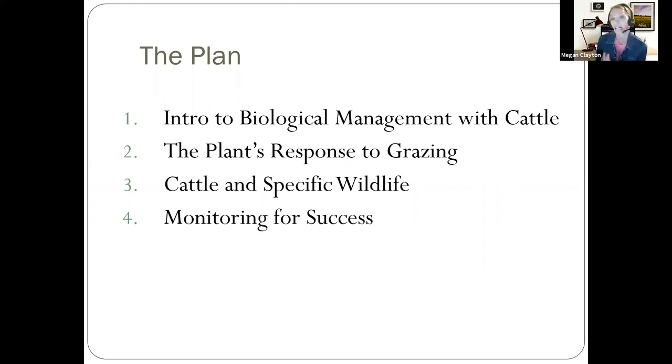Then we're going to talk specifically about cattle management with some wildlife species of interest, so we can look in a little bit more depth on what they might require and how cows may help, or what things you should look for to be careful that you don't overlap too much in diets. And finally, monitoring for success — some simple ways that if you did introduce a few cows onto your place, you could monitor your land to make sure it's maintained according to whatever your goals are.